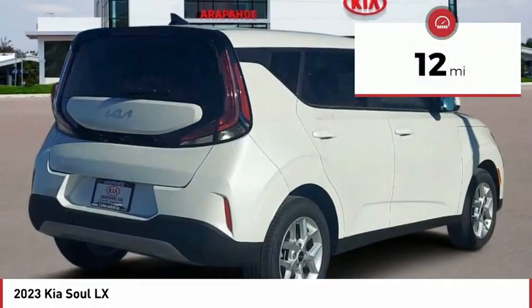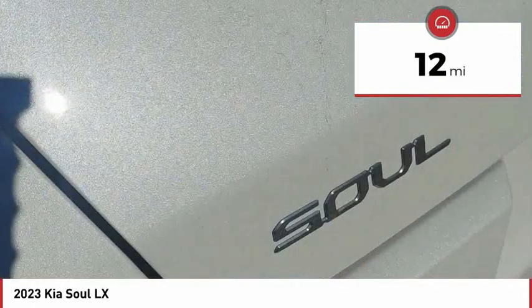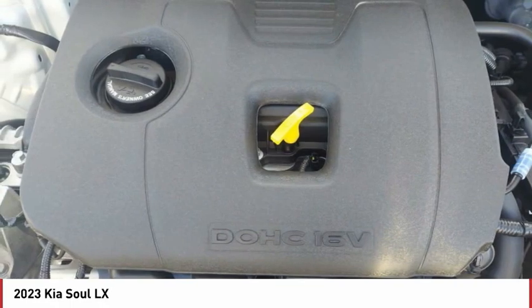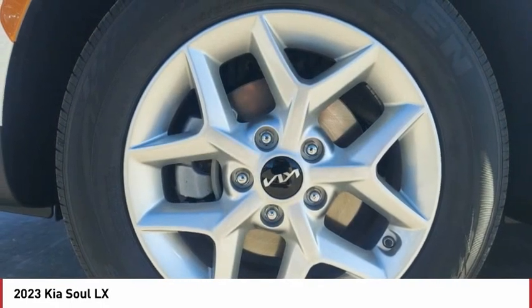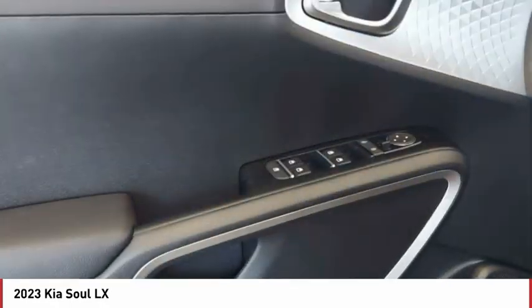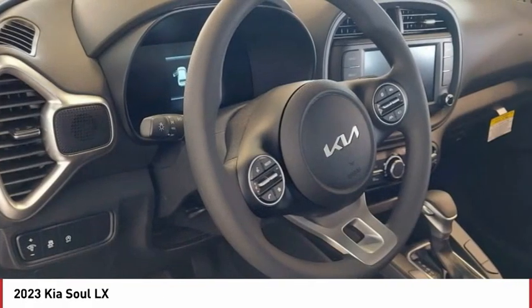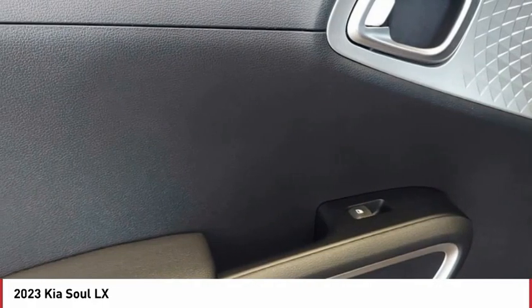This vehicle has less than 100 miles. Here are some of this vehicle's great options: tire pressure monitor, brake assist, traction control, stability control, daytime running lights, front all-season tires, rear all-season tires, privacy glass, four-wheel disc brakes, FWD.